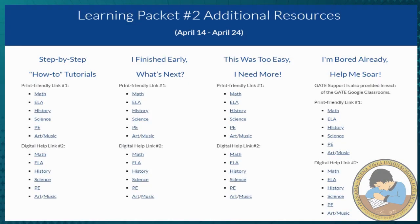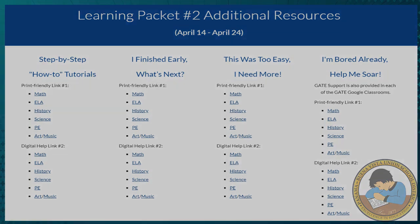There you will find tutorials on how to support your student's learning, additional practice worksheets, as well as enrichment activities for students who are ready for more. Teachers will be making contact with students this week and will be ready to answer questions you may have regarding Learning Packet 2 and the website.